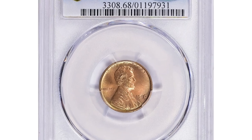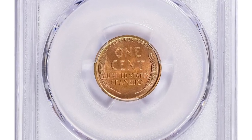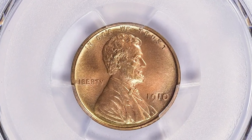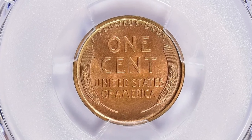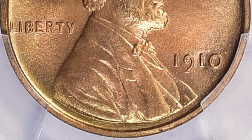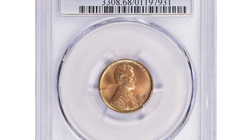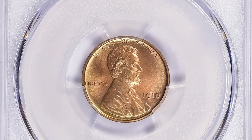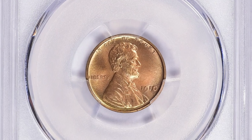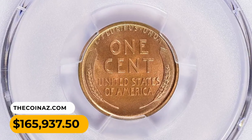As the most valuable coin of this episode, here is a 1910 Lincoln Cent in PR68 Red condition — a CAC-verified superb gem. Reaching a grade of PR68 is a remarkable achievement, signifying that the coin is nearly flawless with only minor imperfections visible under magnification. Coins in such high grades are scarce and highly sought after by collectors. The CAC designation indicates the coin has been verified by the Certified Acceptance Corporation, a reputable third-party grading company whose certified coins have undergone additional scrutiny and are recognized for exceptional quality within the numismatic community. It ended up selling for $165,937.50 with buyer's fee.